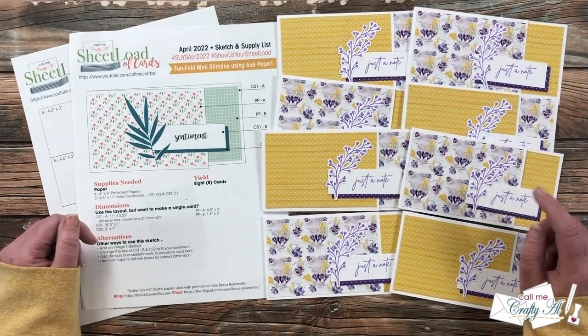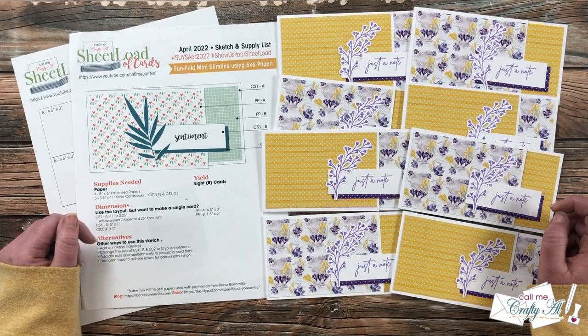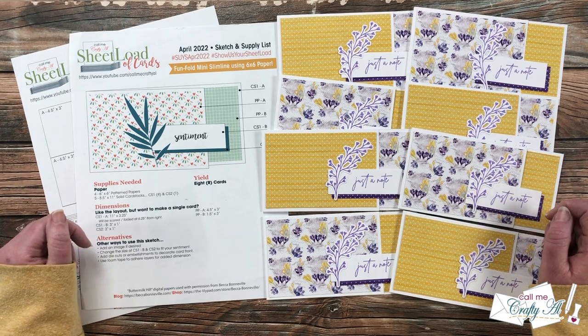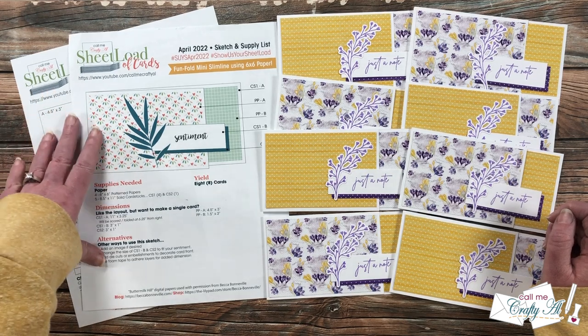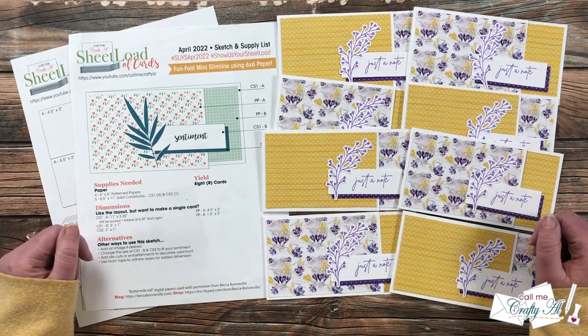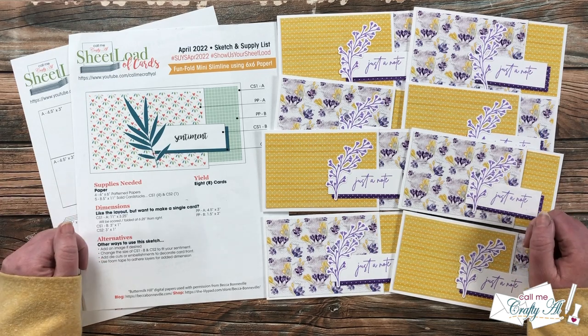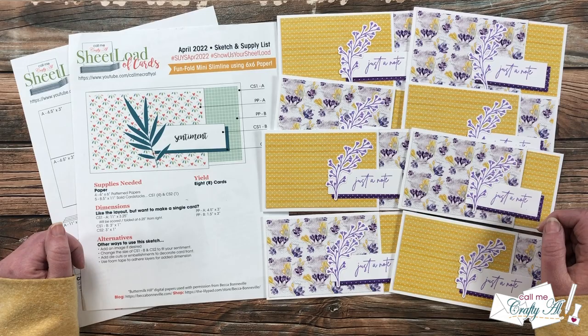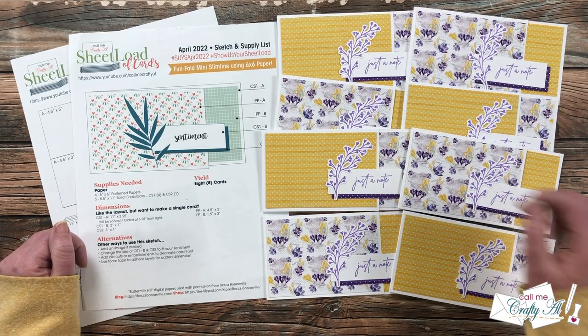Now I bet you know why this is one of my favorite videos to make each month — I just love seeing all of that inspiration together and seeing how each of the team members took the same sketch and made it their own. If you agree that I have the most awesome team, I hope you will give this video a thumbs up. Until my next one, I hope you're all having a crafty day — bye bye!